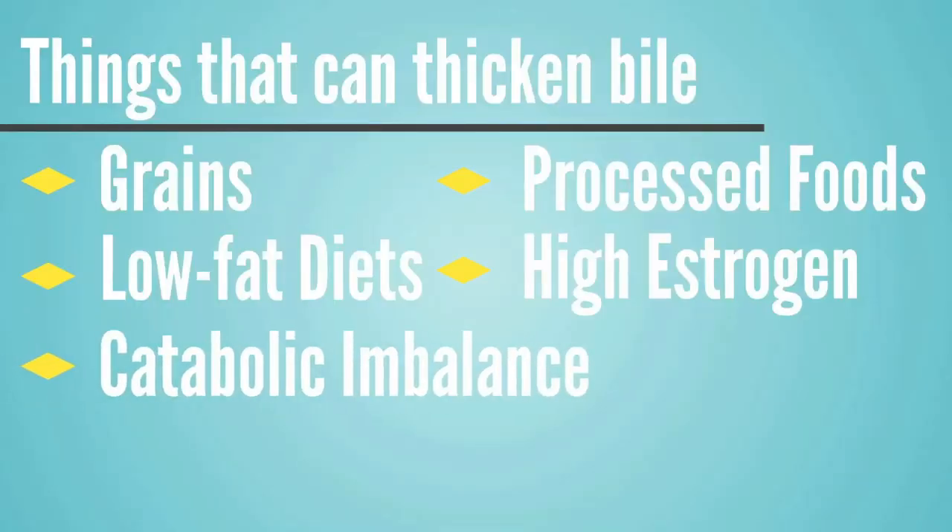Finally, a catabolic imbalance is an issue we teach professionals how to identify by looking at clients' unique bio-individuality and running simple self-tests using tools from a pharmacy or health food store. My book, Health Pro Results, walks you through this process. It's on Amazon, but I'll put a link in the description so you can download it for free. When you see that a client is leaning too far on the catabolic side, that has the ability to really thicken up the bile and keep it from flowing correctly — and helping a client correct that imbalance can improve bile flow as well.